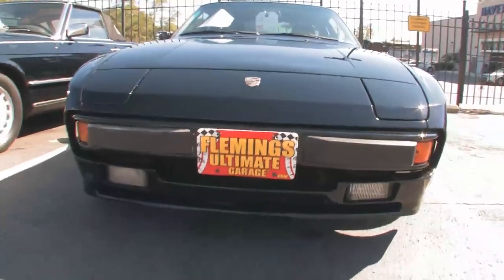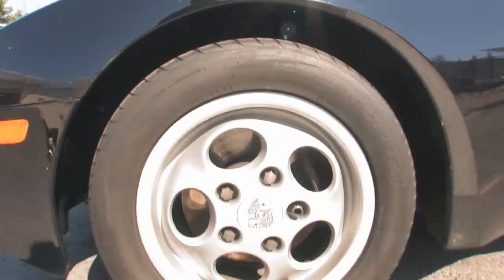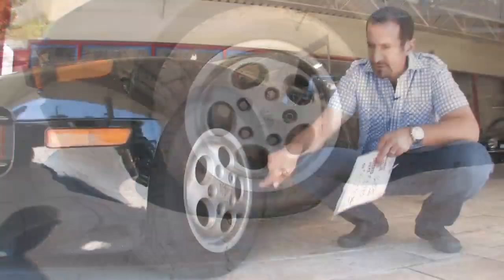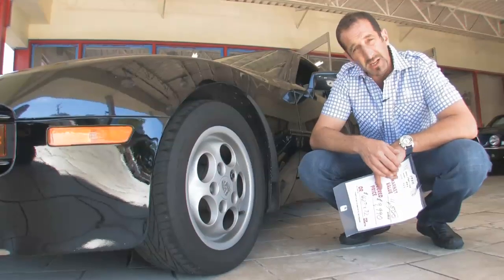Come on over and let's peek at this first. Nice set of fresh Toyo radials, four-wheel disc brakes, four-wheel fully independent suspension. It's even got wheel locks on it. Wheels are in great shape. They call these the phone dial wheels, and they've really held up well.